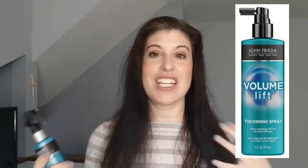Hi everyone, welcome back to Steenabella Beauty. Today's real quick review is on this John Frieda Luxurious Volume Blowout Spray. The whole point of it is basically to spray it on your hair before you blow dry, and it's supposed to add some volume to your hair.